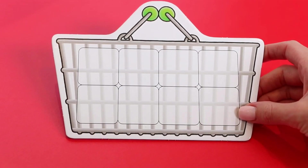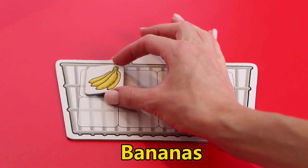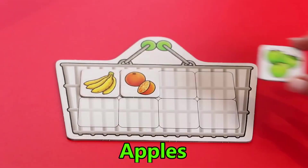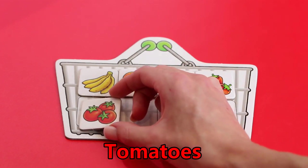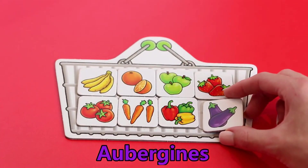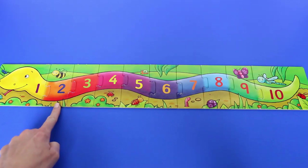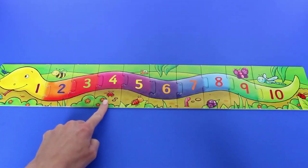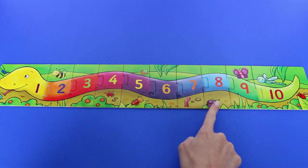Let's go shopping for fruit and vegetables. I've got my basket and I need bananas, oranges, apples, strawberries, tomatoes, carrots, peppers, and aubergines.